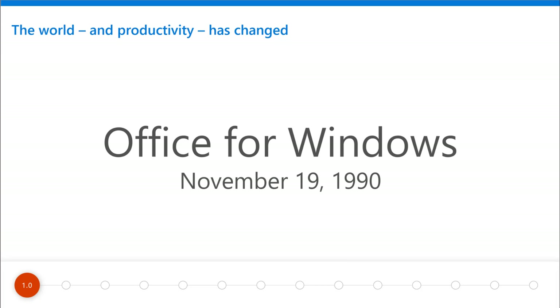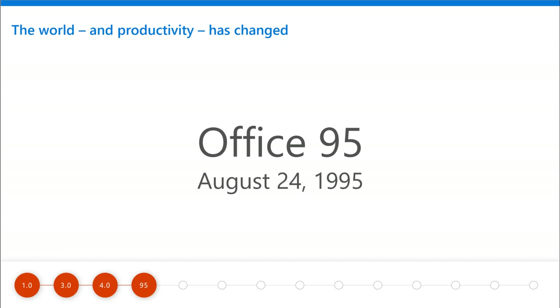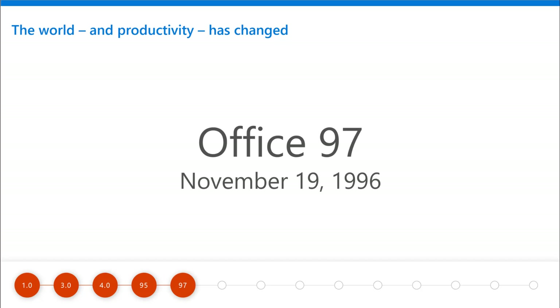Office has come a long way since November 19th, 1990. Look at all these updates and big releases — big version changes all the way from Office 1.0 to Office 95 and Office 1995, which was then designed for all 32-bit apps and you can move objects and text between apps. This was a big change and it kept going.